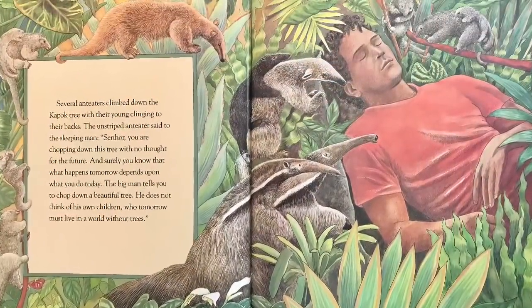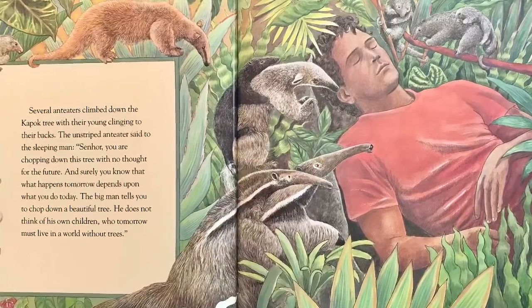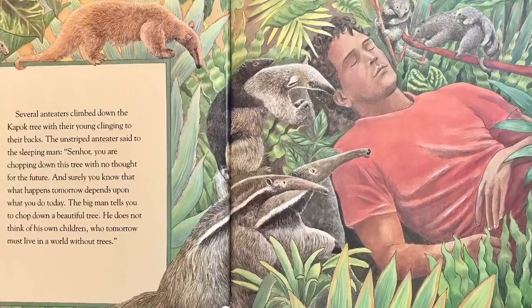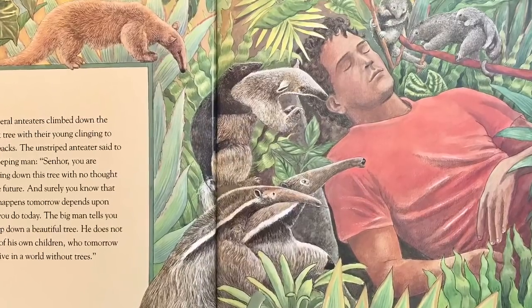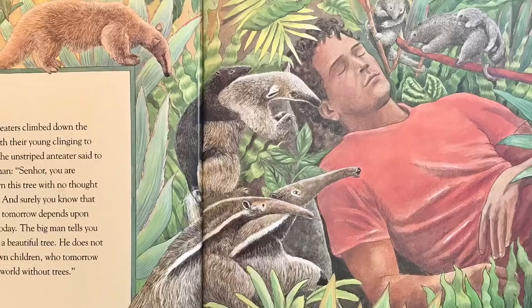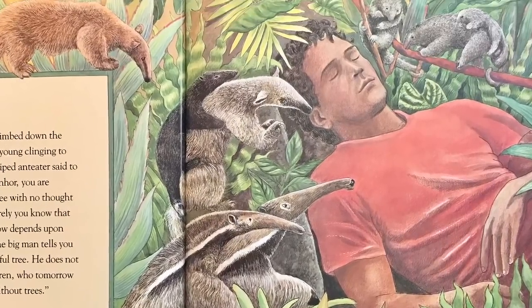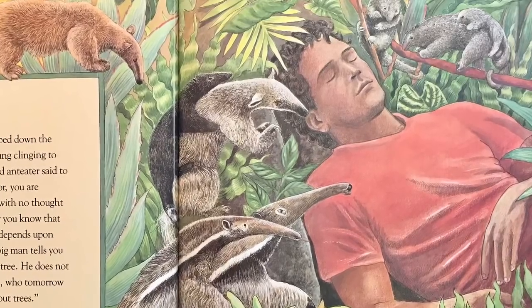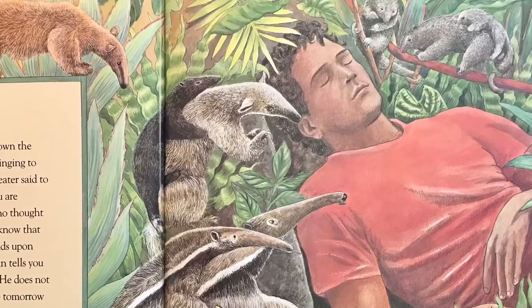Several anteaters climbed down the kapok tree with their young clinging to their backs. The unstriped anteater said to the sleeping man: Señor, you are chopping down this tree with no thought for the future. And surely you know that what happens tomorrow depends upon what you do today. The big man tells you to chop down a beautiful tree. He does not think of his own children who tomorrow must live in a world without trees.